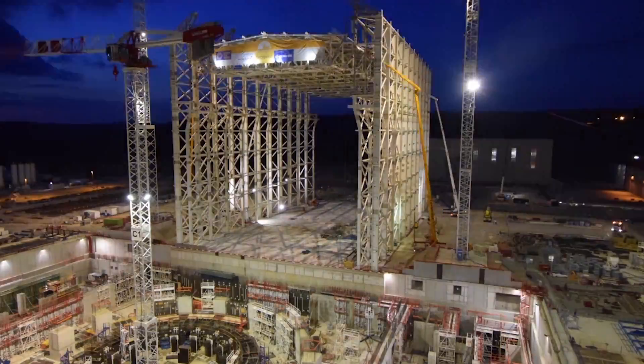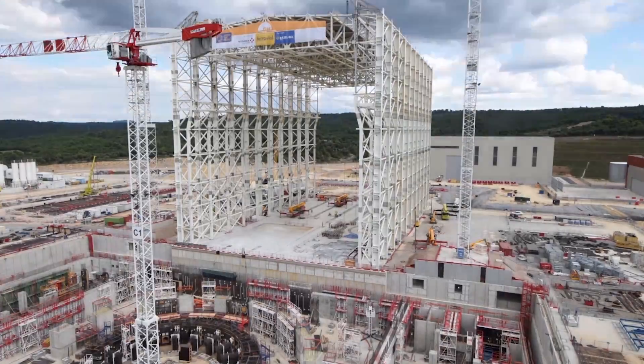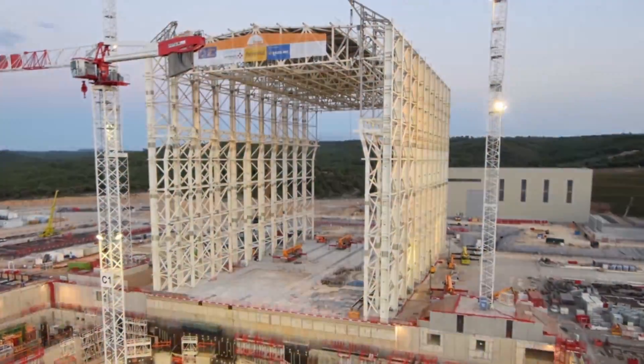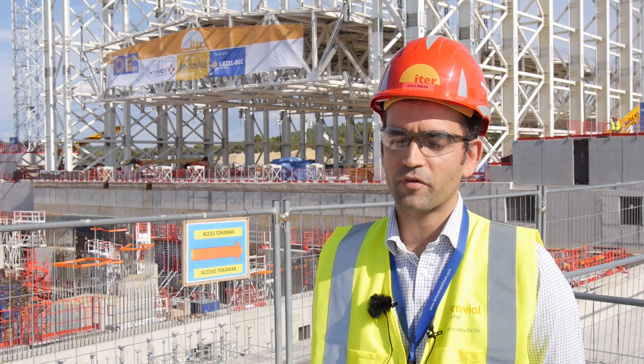At the end it is a one-day operation, but before this we had months and months of preparation. We had all our teams fully involved in overcoming small milestones along the way. I'm happy and proud because they have performed perfectly.